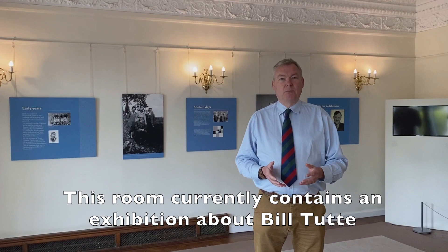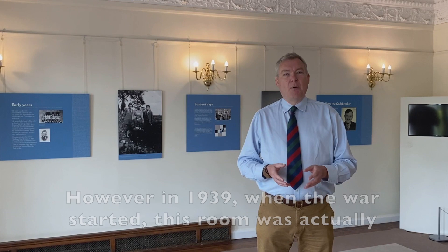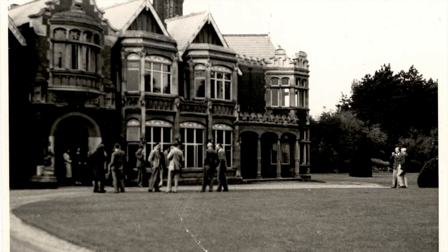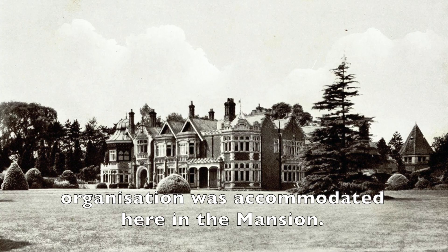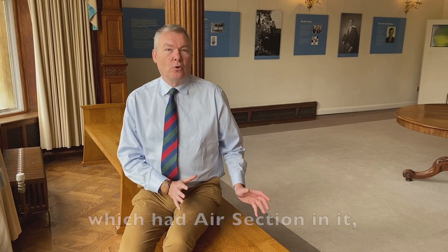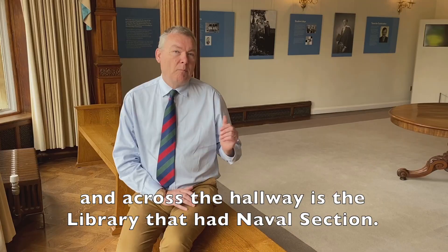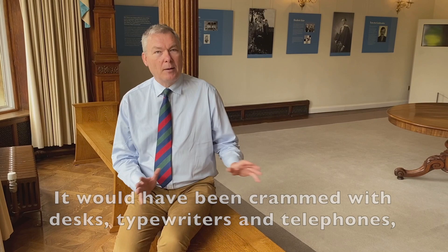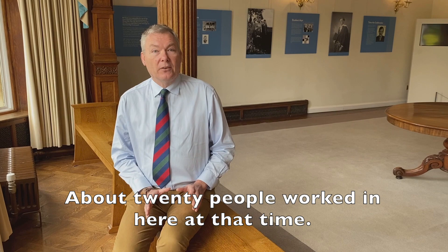Here we are in the drawing room. This room currently contains an exhibition about Bill Tutte, who was one of Bletchley's less well-known but really important codebreakers. However, in 1939 when the war started, this room was actually the home of air section under Josh Cooper. When GCCS first moved to Bletchley Park, the whole organisation was accommodated here in the mansion. This is the drawing room which had air section in it, next door is the dining room which had military section in it, and across the corridor is the library that had naval section. This room would have looked very different in 1939 — crowded with desks and typewriters and telephones — and about 20 people worked in here at that time.